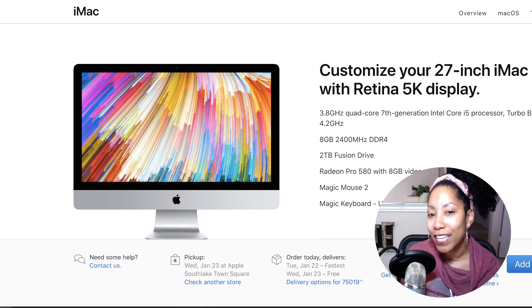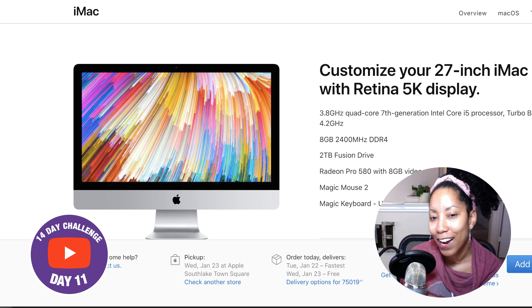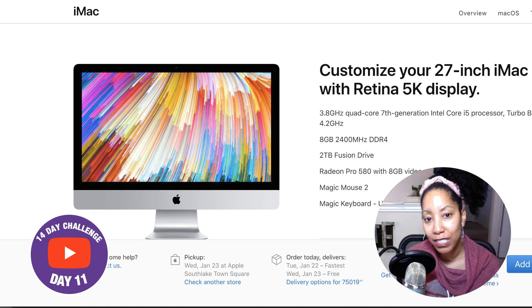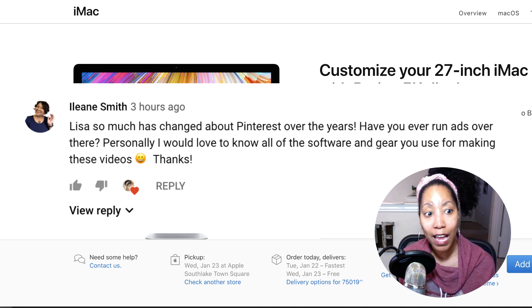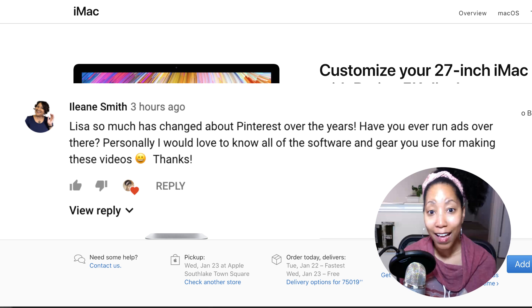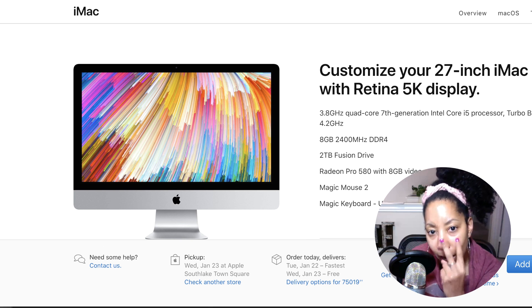Hey YouTube, welcome to day 11 of my 14-day challenge. I am in the home stretch now. First off, I want to say shout out to Miss Eileen. She posted a question on the video from yesterday and asked about my setup. And I thought, funny you should ask because that's what I'm doing the video on today.